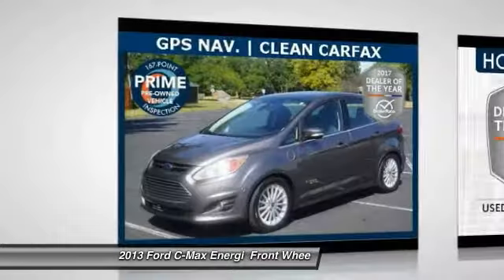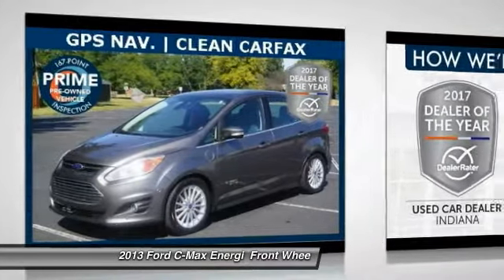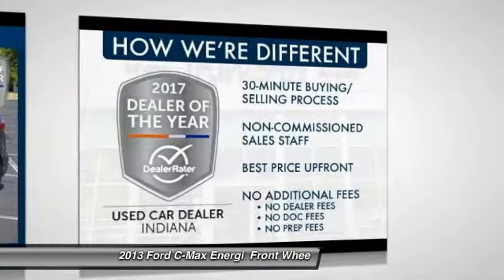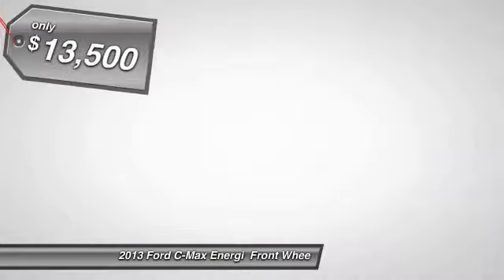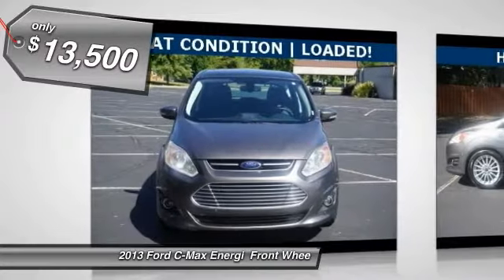The 2013 Ford C-MAX Energy. The C-MAX Energy is a hatchback with seating capacity of 5. Its powerful engine and stylish interior make it a great option for those looking for a functional and efficient vehicle, and is priced below $15,000.